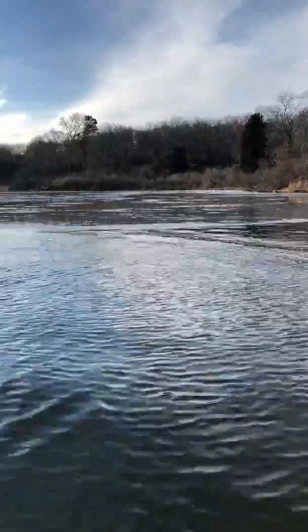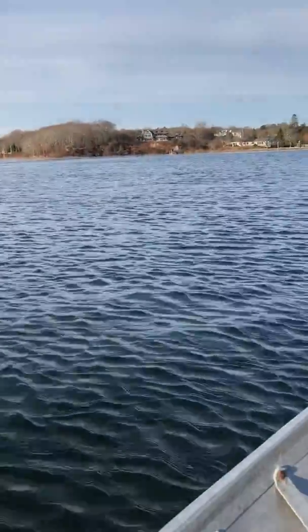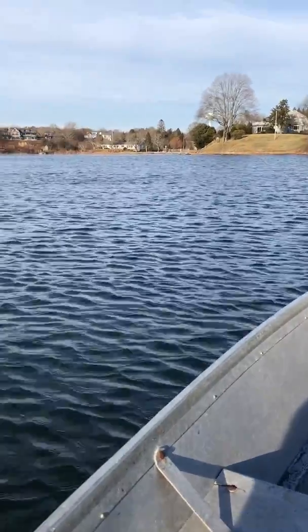It's about 50 degrees out. It's been a really cold winter so far, and today is a random 50-degree day, so I figured what better way to spend a Saturday than to zip out in the boat for a little bit.